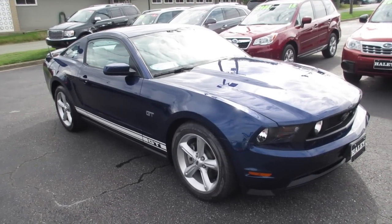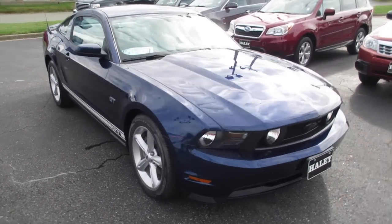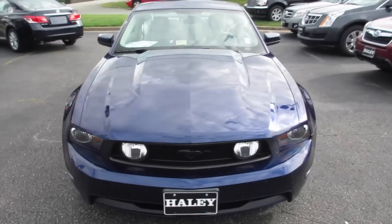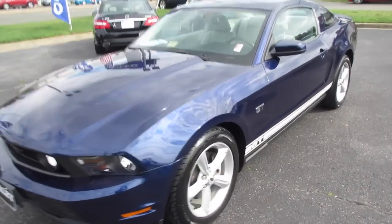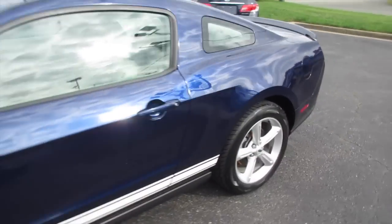Hey guys, it's me Jake from jakeman21642. Today I bring you a video of this 2010 Ford Mustang GT. As you can see, this one has a Kona Blue exterior, coming along the back of the vehicle.